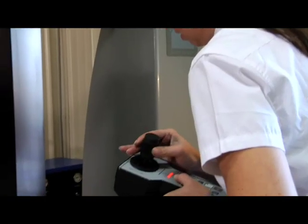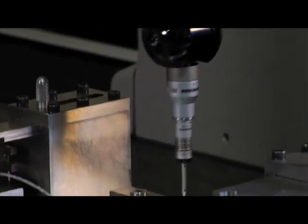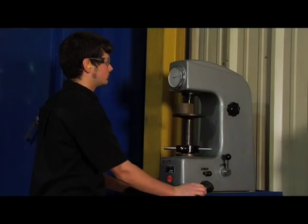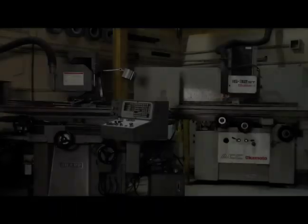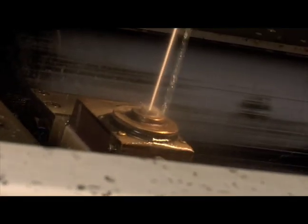At Pyramid, we take care to ensure that every part is processed with both time and precision in mind. From precision grinding to our full array of EDMs, Pyramid is set up to multitask our machines on a full complement of jobs.